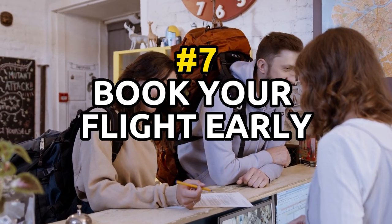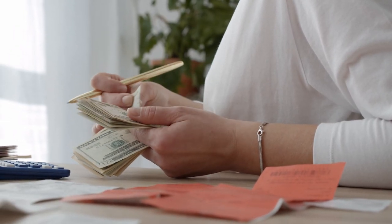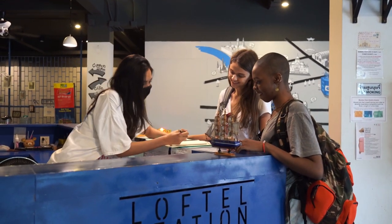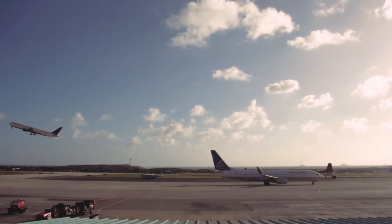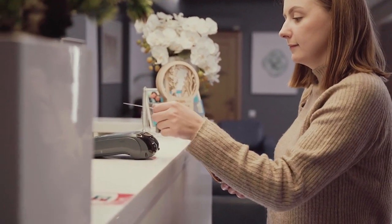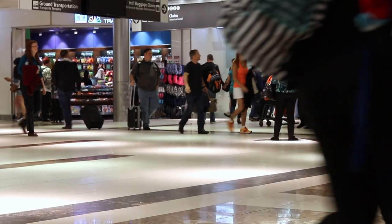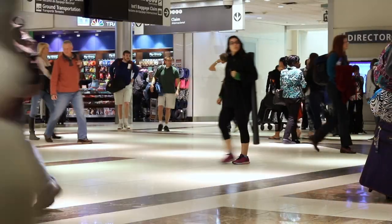Tip number 7: book your flight as far in advance as possible, as prices tend to increase closer to the departure date. If you have a specific destination in mind and a set travel date, try to book your flight as soon as you can. Airlines often release their flight schedules and prices several months in advance, so you may be able to secure a lower price by booking early. Keep in mind that while booking early can often lead to lower prices, it's not always the case. If you see a good deal on a flight that's departing soon, don't hesitate to book it even if it's not months in advance. The most important thing is to find a good deal that works for your budget and travel plans.